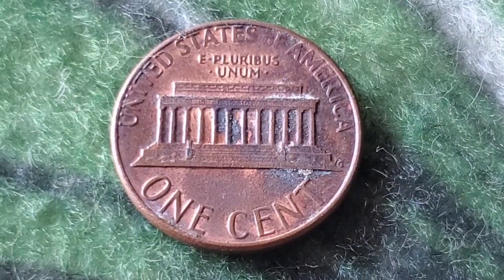A certified grade can really boost your coin's value, especially if it's in near-perfect condition or features a rare error. And here's a tip for all you collectors out there: keep an eye out for high-grade 1985 pennies in rolls of uncirculated coins.